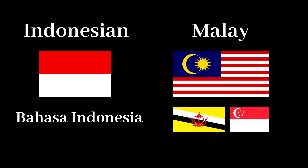Hello everyone, welcome to the LangFocus channel and my name is Paul. Today we're going to examine the differences between two sister languages, Indonesian, also known as Bahasa Indonesia, and Malay, also known as Bahasa Melayu.